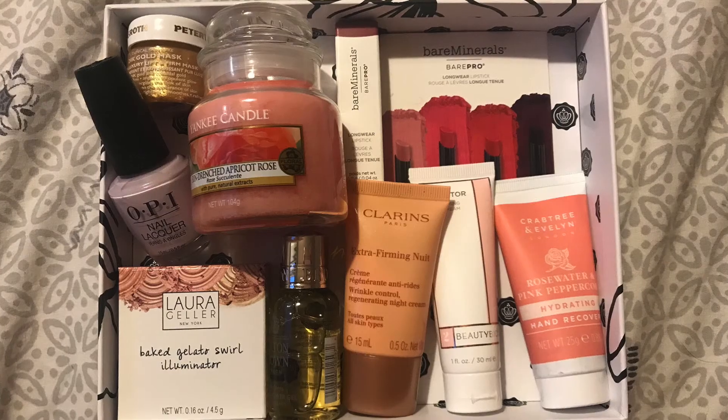That is everything from the Mother's Day box — fantastic value for £25. I'm really looking forward to trying it all. I'll be able to use every item except the highlighter, which will likely go into my giveaway. I'm doing a giveaway when I reach 100 subscribers, so please subscribe and keep an eye out for that video. Thank you for watching — please give it a thumbs up and I'll see you in my next video. Bye!